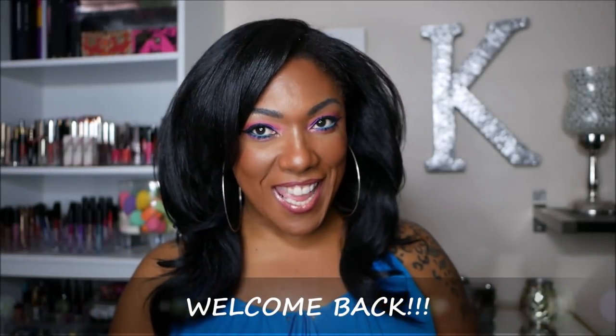Hi guys, welcome back! Today I'm doing something I haven't done for a few months. I've kind of been steering away from hauls because I've been trying to be a little more mindful about what I purchase — asking myself a few questions before I buy something, like: is it something you really want, or is it just hype? Is it something you're going to do a video on, or just buy and put on the shelf?